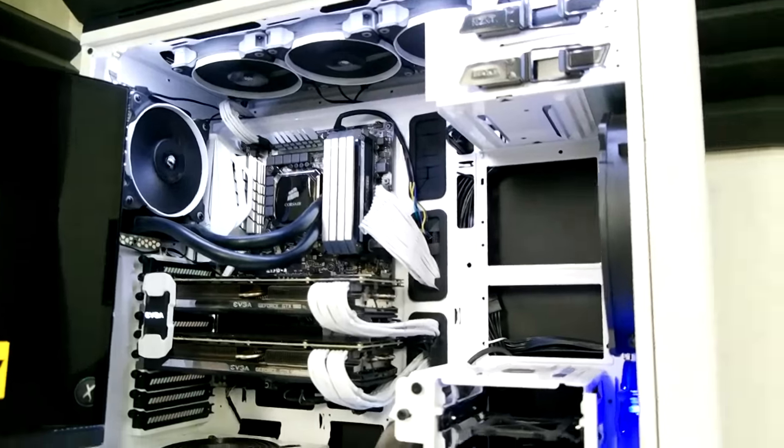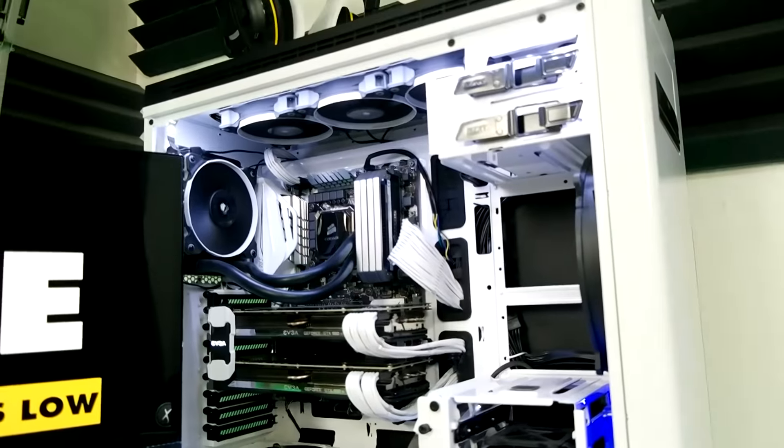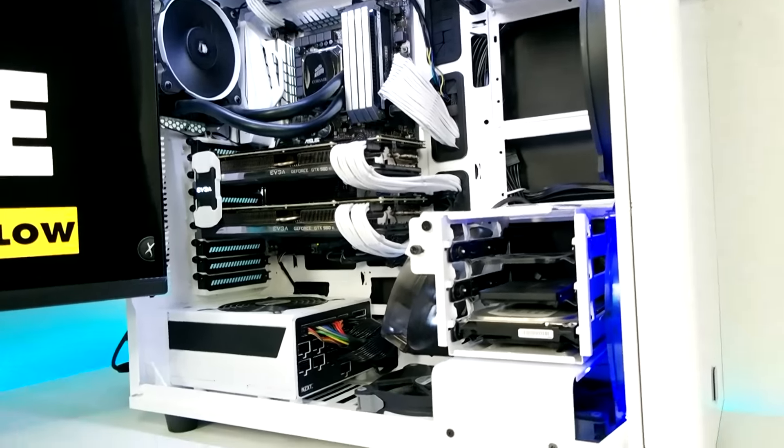We have a total of 11 fans in the case — let's see if you can count them all. One, two, three, four, five, six, seven, eight, nine, ten, eleven. So there are 11 fans in the case.